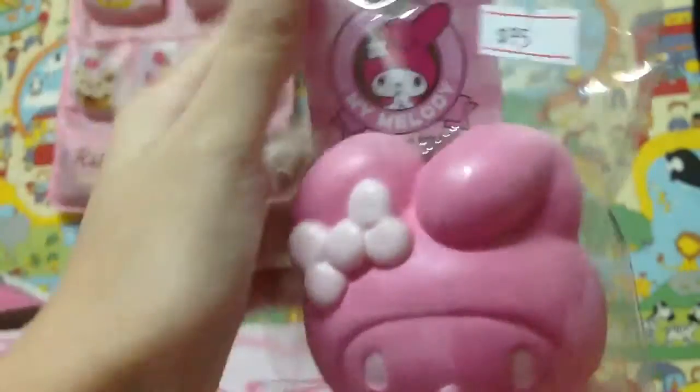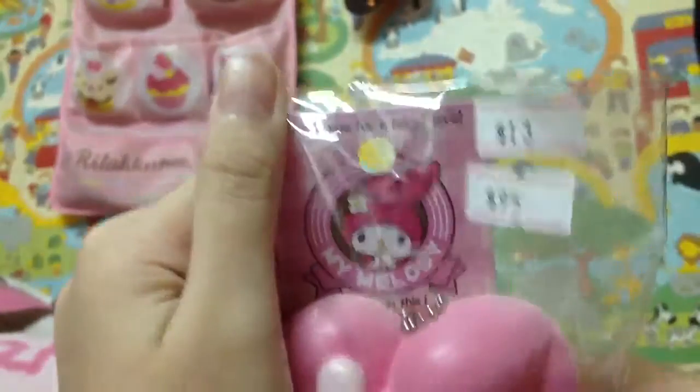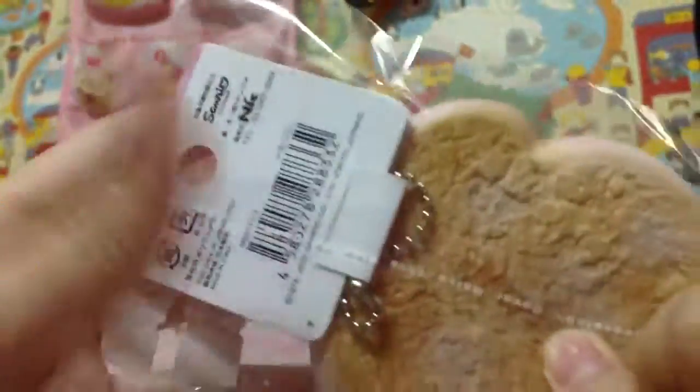This is a SuperDewer My Melody pink bun. It's going to be $13. It has the tag, texture, and license.